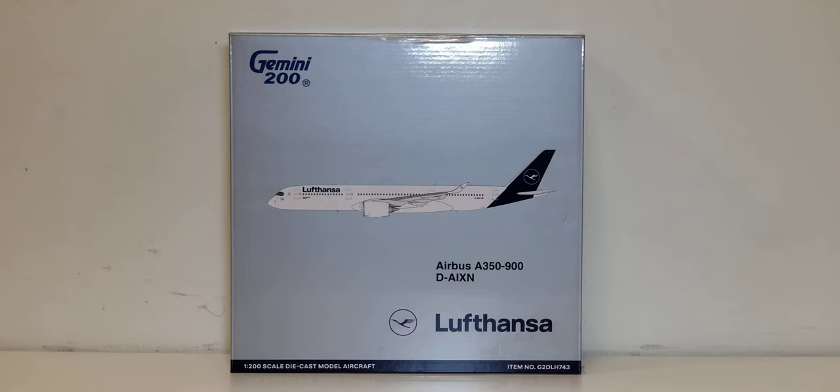In addition to the 277 aircraft currently in Lufthansa's fleet, the German-based carrier also has unfulfilled orders for an additional 155 more aircraft, which includes 27 more Airbus A350-900XWBs extra wide-body aircraft. Those aircraft are currently on back order and awaiting delivery.